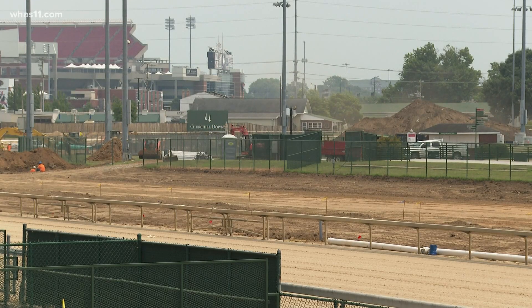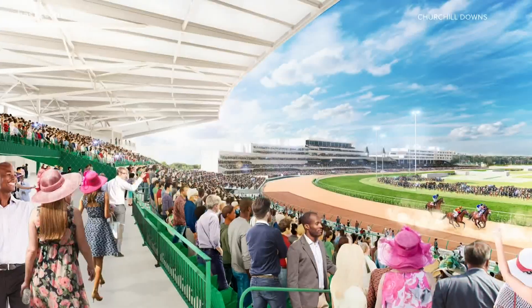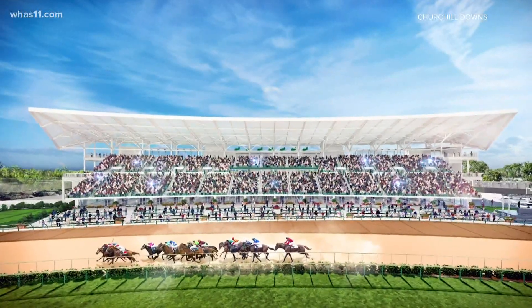New surprises have just been revealed at the south end of the track. Churchill Downs is announcing three new multi-year projects that will transform the heart of the racetrack, its first major update in years. 'We've been listening to our customers and what their desires and needs are for the last several years.'